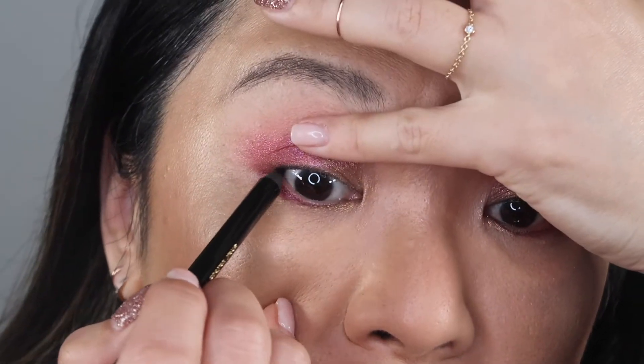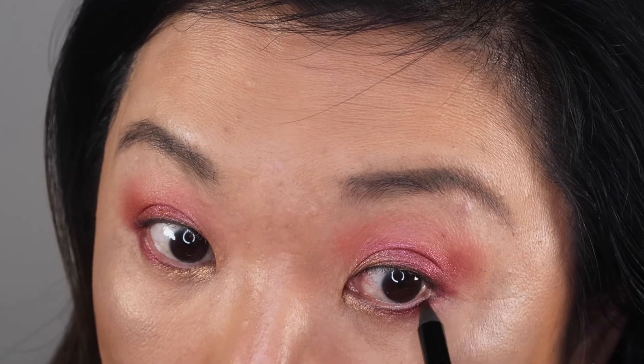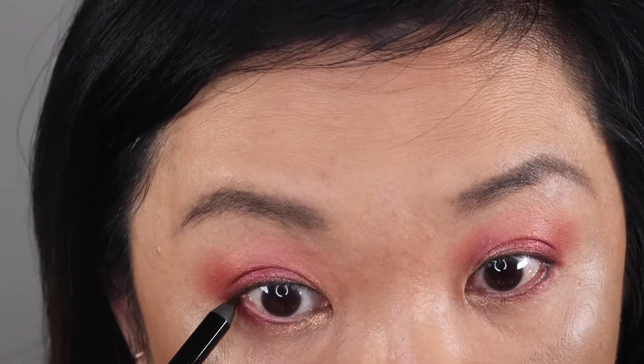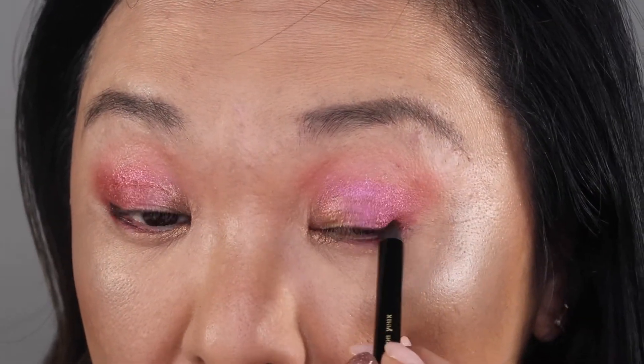I'm always on the lookout for a liner that won't smudge — I still can't find one. I'm using Black Coffee on the outer lower third of my eye, just a little bit to give it some definition because I don't have any eyelashes there, and just connecting the two like that.